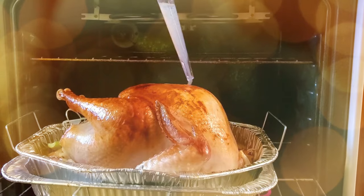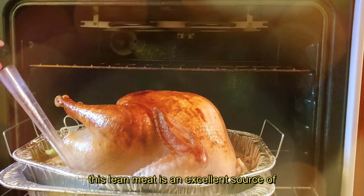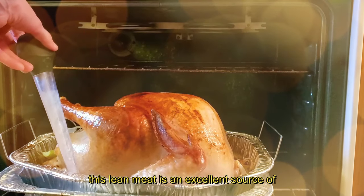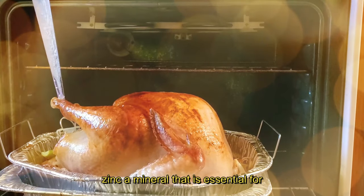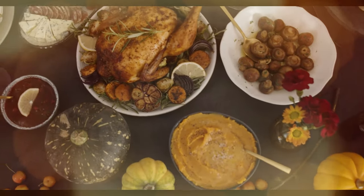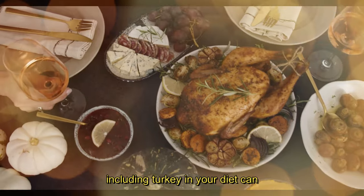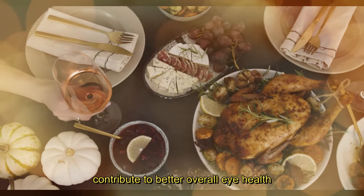12. Turkey. At number 12, we have turkey. This lean meat is an excellent source of zinc, a mineral that is essential for maintaining the health of the retina. Zinc deficiency has been linked to poor night vision, so including turkey in your diet can contribute to better overall eye health.